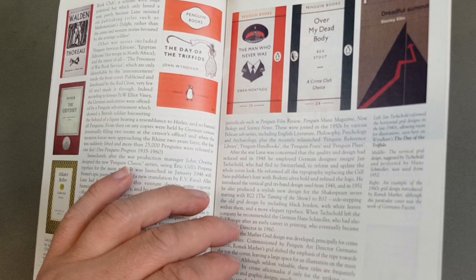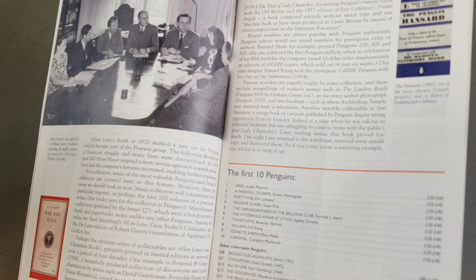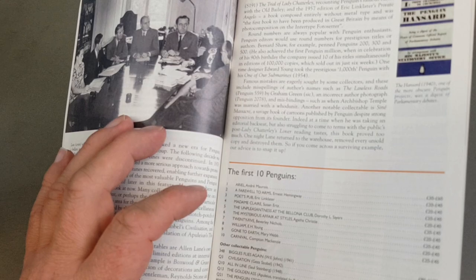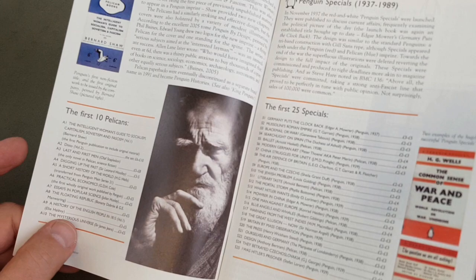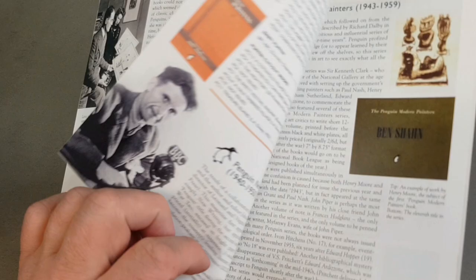The first 10 Penguins — it doesn't make any highlight of number six there, 'The Mysterious Affair at Styles,' which I believe is probably the most expensive Penguin now. It does list Biggles at number 348. It says Ulysses is 6 to 8 pounds, which I guess is about right. Quite a nice little article with prices — worth tracking a copy down.